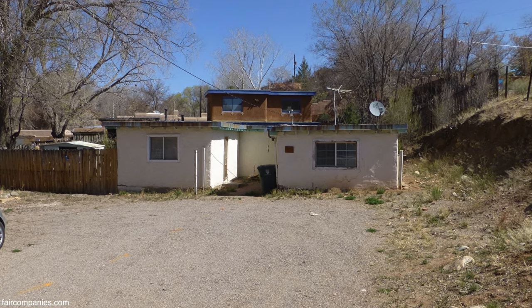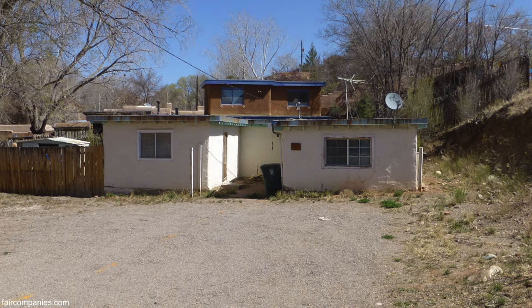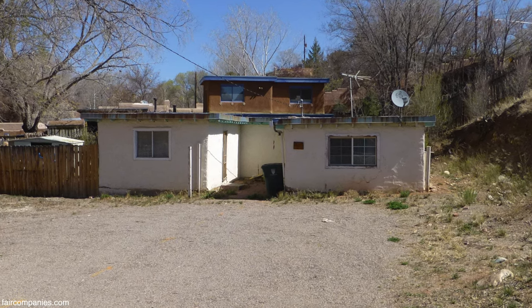The site actually had a lot of issues. There was an existing house that was not permitted - it was really old, almost literally crumbling.